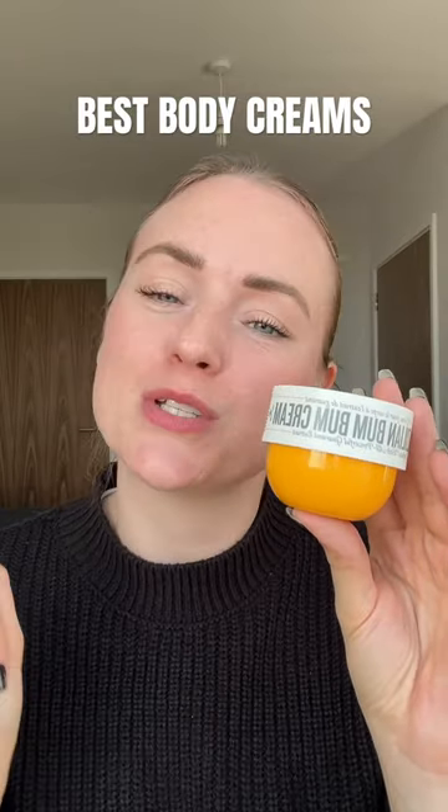Next, the famous Boom Boom Cream. This has got Guaraná, which is high in caffeine, and caffeine can help to tone and tighten skin.